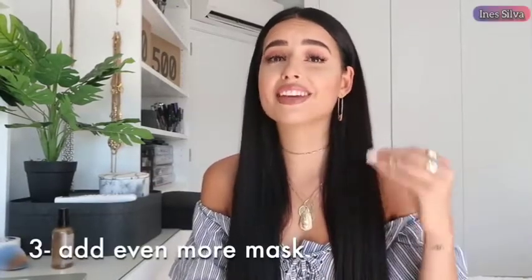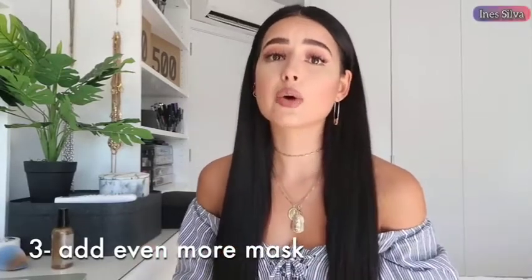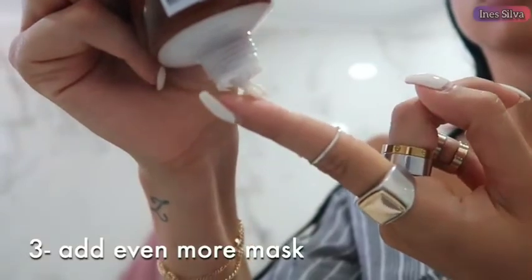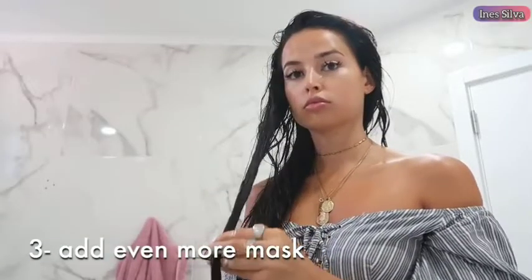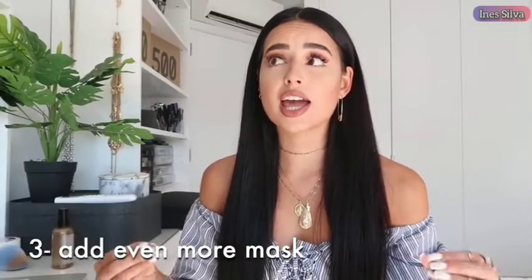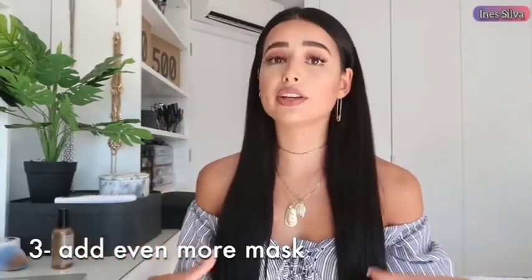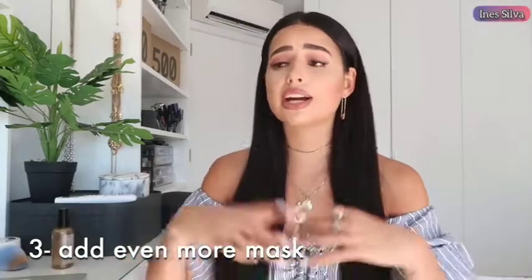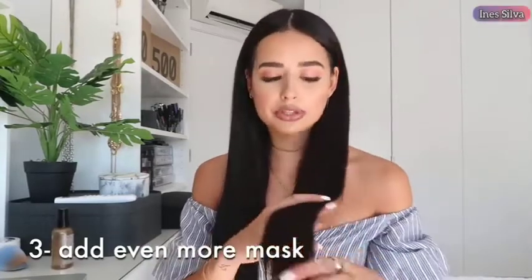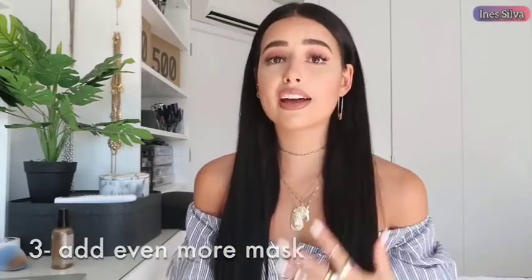The third hack is to add even more mask. When I wash off my hair mask and get off the shower, I take the towel off while my hair is still wet, and I apply just a grape-sized amount of hair mask from the middle to the bottom, especially on the ends. This was advice a hairdresser told me once, and it changed my life. You apply it while your hair is still wet and leave it — you don't wash it off. You can do hairstyles, dry your hair, whatever you want, and it gives shine and a smooth texture to your hair.